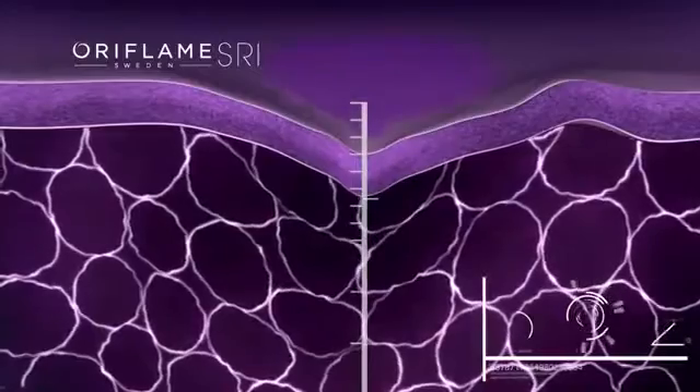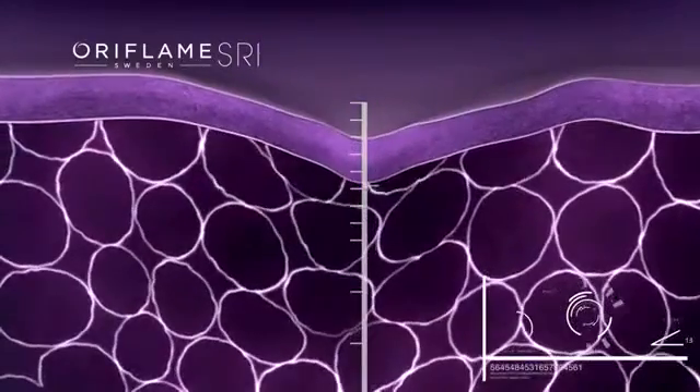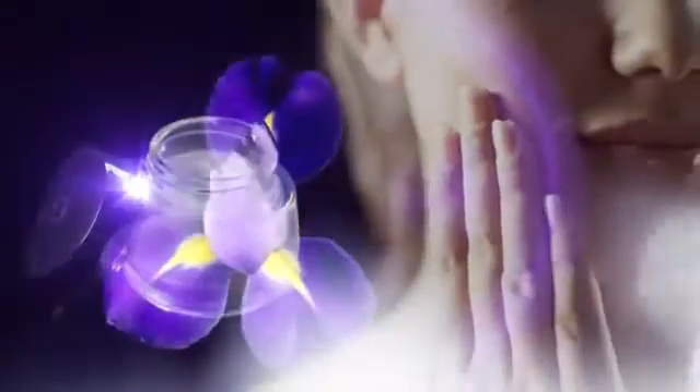Oriflame has entered a new dimension in anti-aging skin care technology. This powerful new ingredient improves skin firmness and elasticity. The skin regains control and becomes firmer, smoother, and visibly younger. Let the iris flower make your skin blossom again.